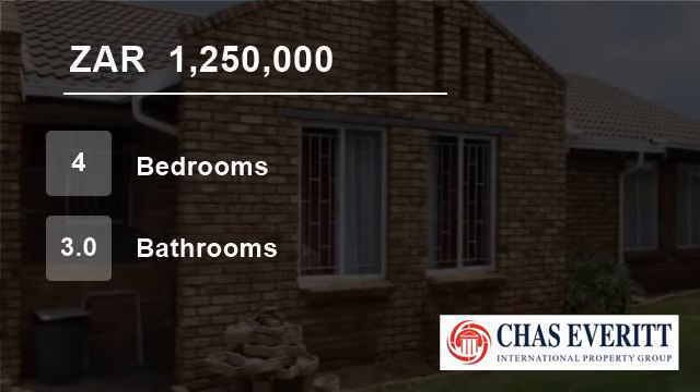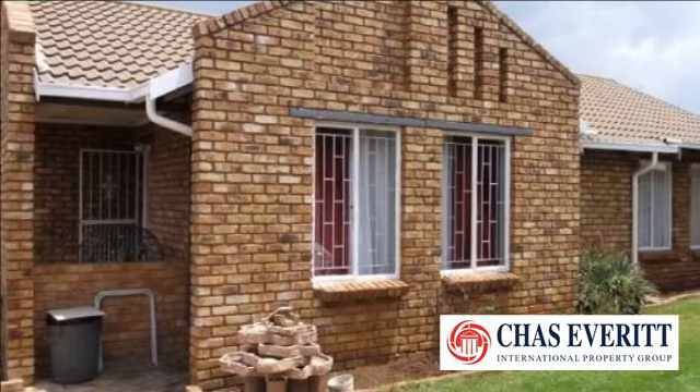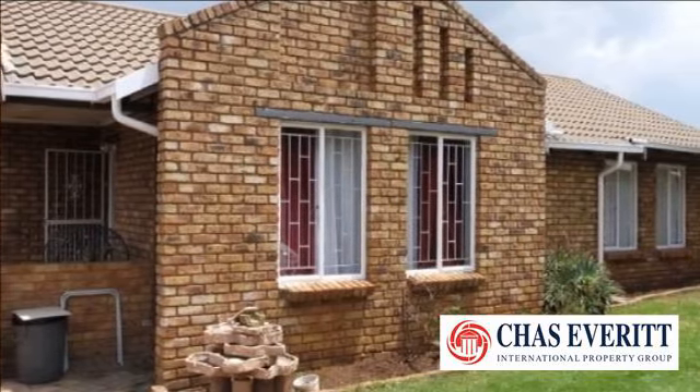Welcome to this four-bedroom house for sale in Pomona, Kempton Park, South Africa for R1,250,000.